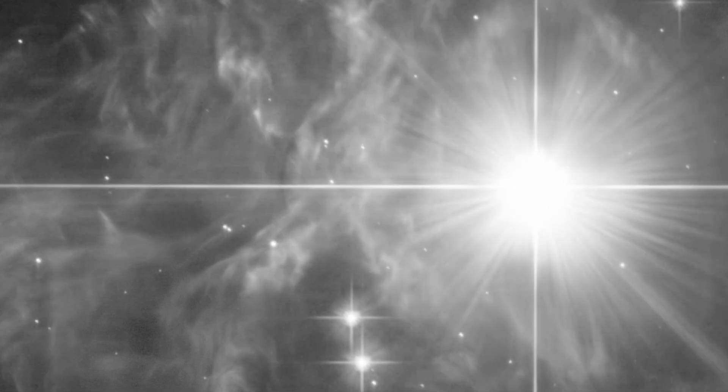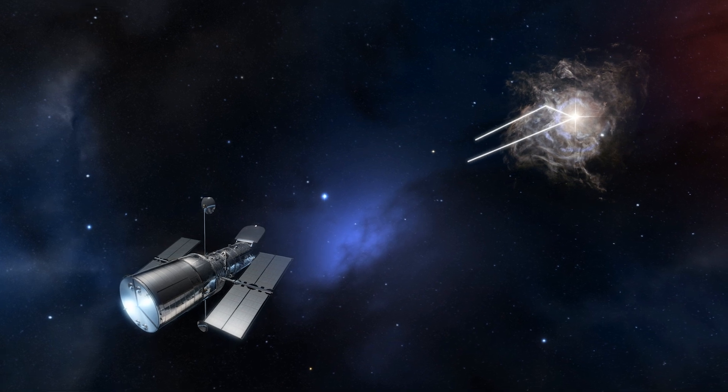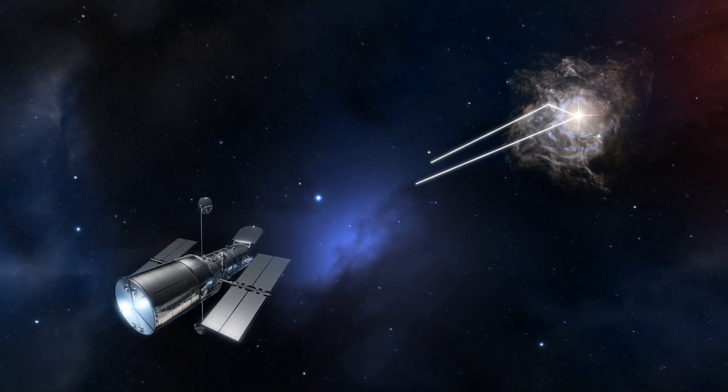Even though the star is younger than our Sun, because it's 10 times more massive, it's actually more evolved. When you first look at it, it almost looks like the material itself is spewing away from the star. But that's actually not what's happening. What's happening is that the light takes longer to get to the further out dust and gas. So we're basically looking at almost like a snapshot of that gas and dust reacting to the light. And that light echo allows us to make this extremely precise distance measurement.